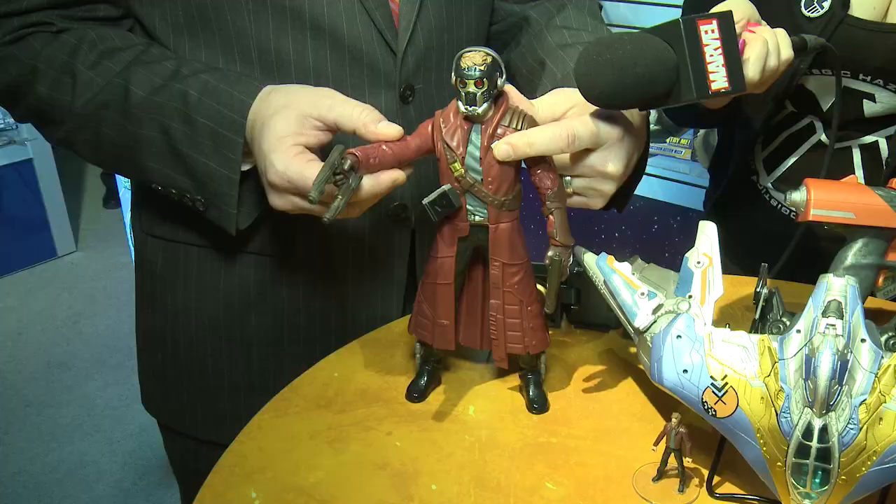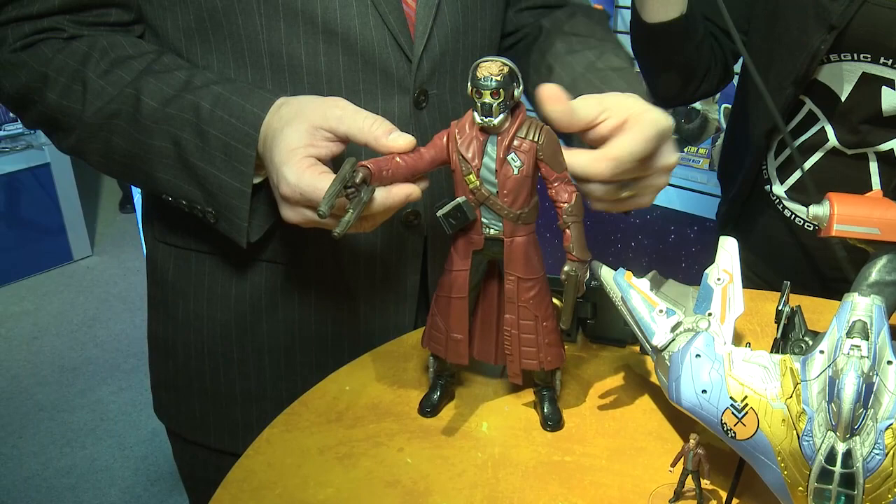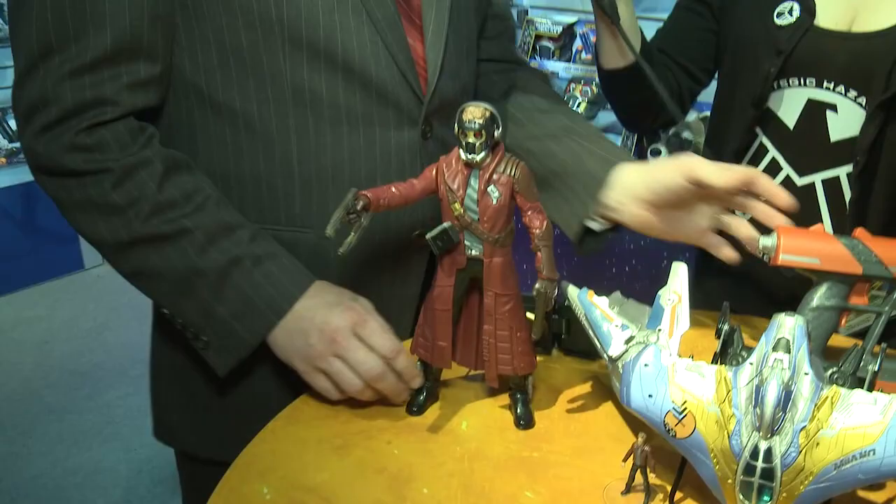We're here with Adam Beale, who is the VP of Marketing for Hasbro. We're checking out some Guardians of the Galaxy toys. This is our Star-Lord action figure — it looks like his character from the film. He's complete with his headphones and his tape player, of course. He also has a really cool blaster, a new blaster that we've never seen before. So we created a really great roleplay item.